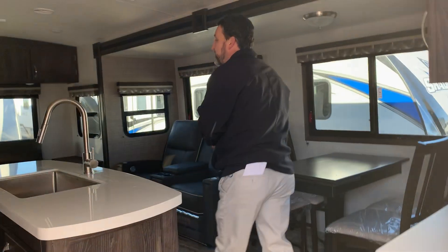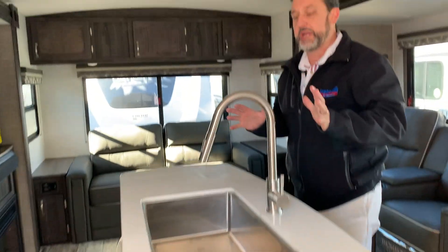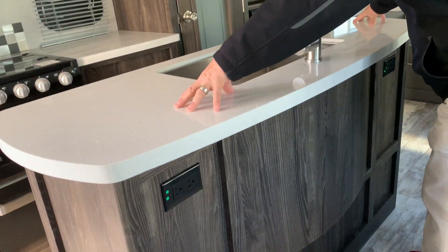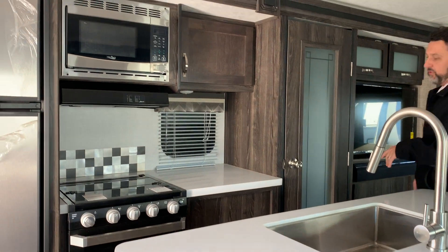Come on in here guys. Two AC's of course — one is going to be a quiet AC in the bedroom. You're stepping in here to a great kitchen. Solid countertops are in here, lots of counter space, big ranch style sink with pullout faucet, eight cubic foot fridge and freezer.